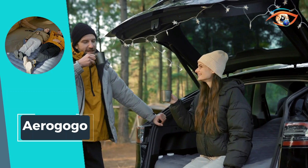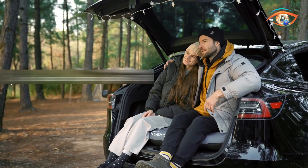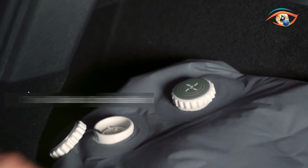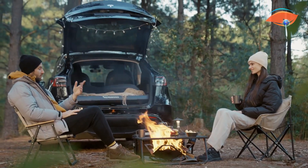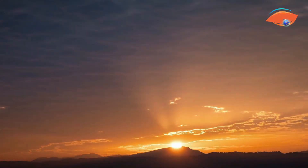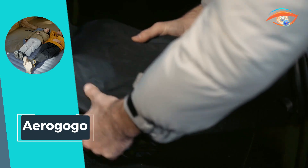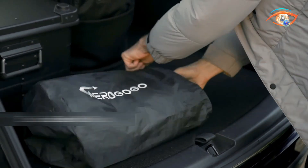Boasting one-button operation, a built-in air pump, and automatic inflation and deflation features, these products exemplify user-friendly design. Ultra-light and portable, AeroGoGo products carry a maximum load of 300 kg, providing reliability and versatility for a myriad of uses. Whether for outdoor adventures or quick fixes, AeroGoGo's commitment to innovation elevates the user experience in the realm of automatic inflatable products.